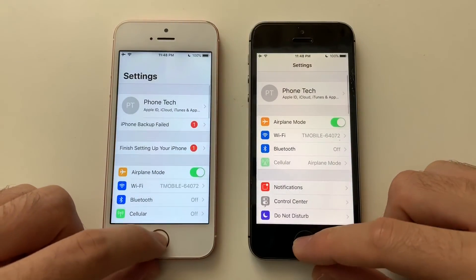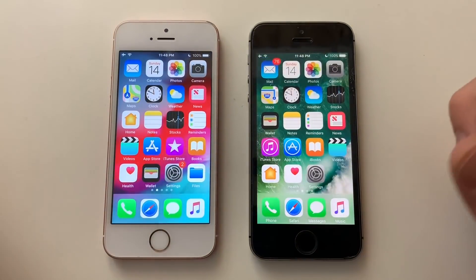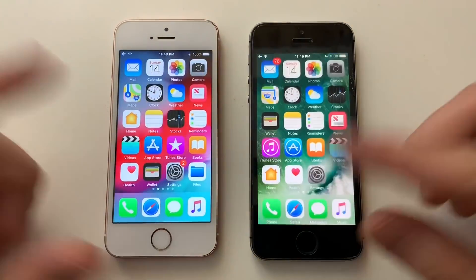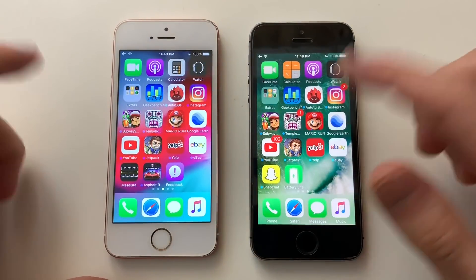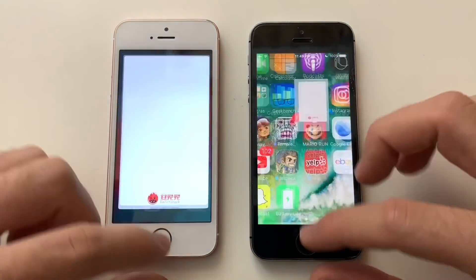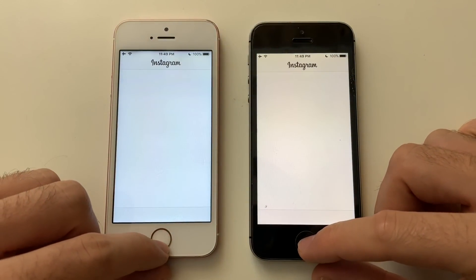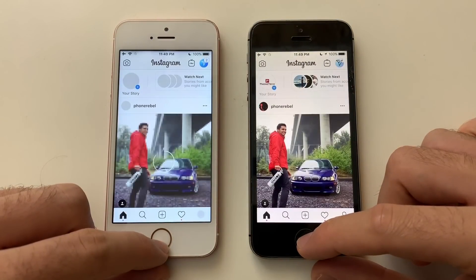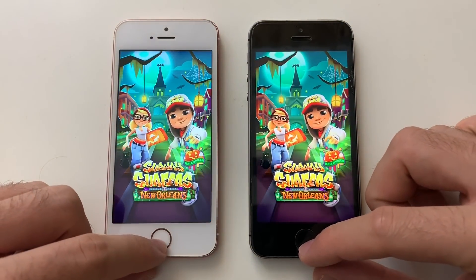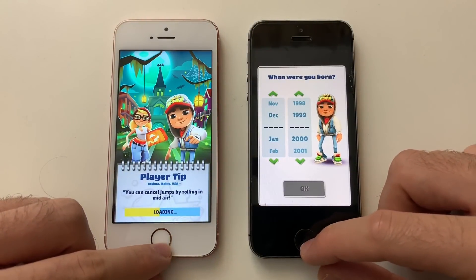Stocks was faster on iOS 10. Phone dialer animations were faster on iOS 12. Safari was very smooth on both. Geekbench 4 was exactly the same. Instagram seemed about the same — maybe iOS 10 was slightly faster, but it was essentially a draw.